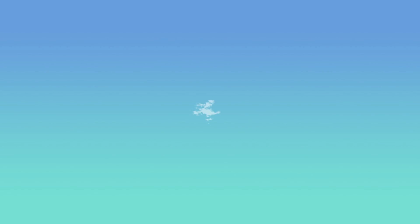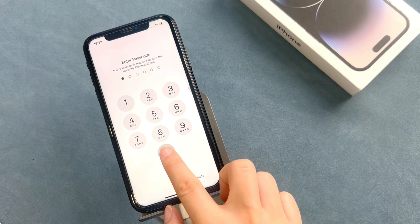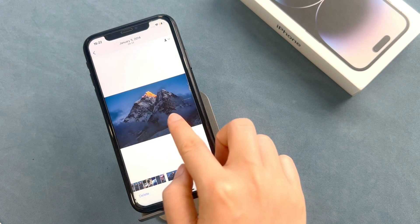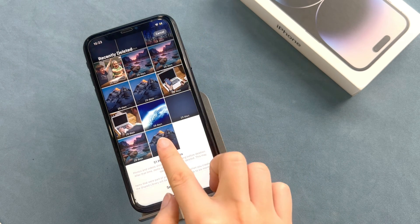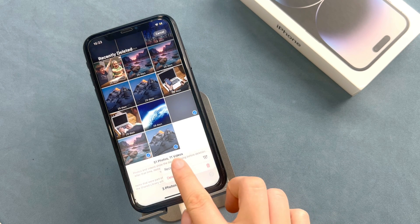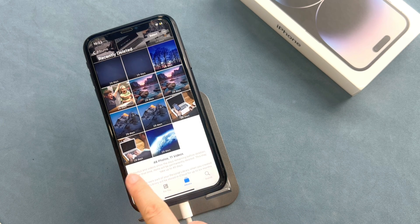We will use two ways to help you find them back. Method 1: Recover from recently deleted folders. If your photos have not been deleted for more than 30 days, please open the photo album and click on the recently deleted folder. Then choose the photos you want to recover, then click Recover Photos. Your photos will be recovered successfully.